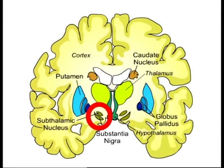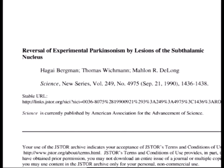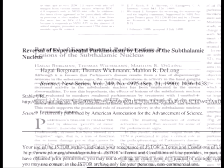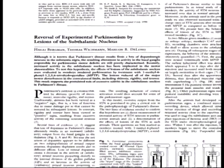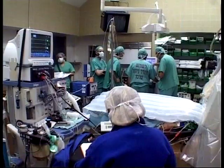The subthalamic nucleus is a small nucleus below the thalamus that provides excitatory drive to the basal ganglia. In 1990, we published that we are able to cure Parkinson's disease by inactivation of the subthalamic nucleus in an animal model of the disease. Three years later, Professor Ben Abid and colleagues in Grenoble, France, took this idea to the human clinic.